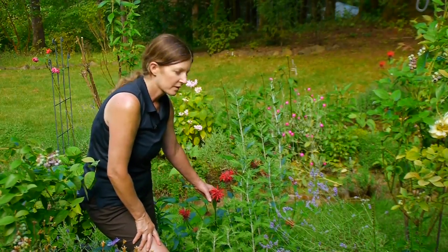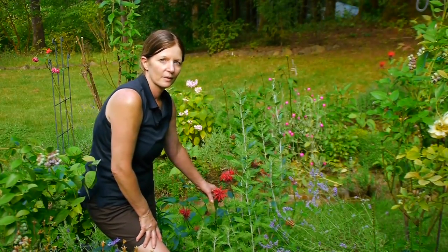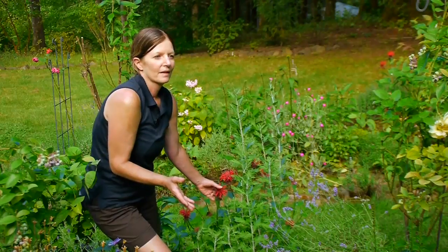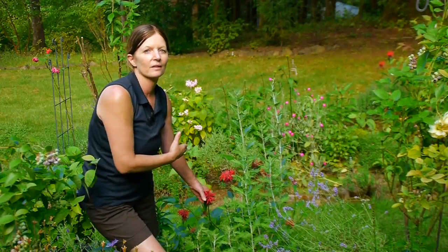This one gets a little bit of mildew later in the season. It's Cambridge scarlet, so if that's a problem, you can always try Jacob Klein, which is also red. It's a little bit taller, but it's just as beautiful. Either way, they're worth it because it's usually later in the season when the mildew comes, and it doesn't come back the next year, so you just cut them back when they look bad.